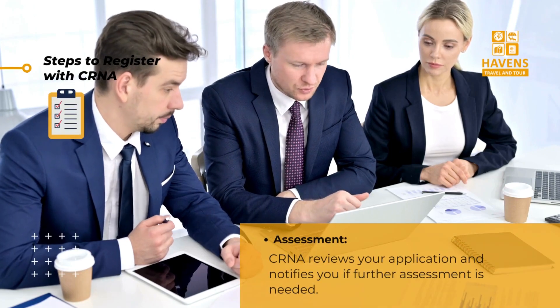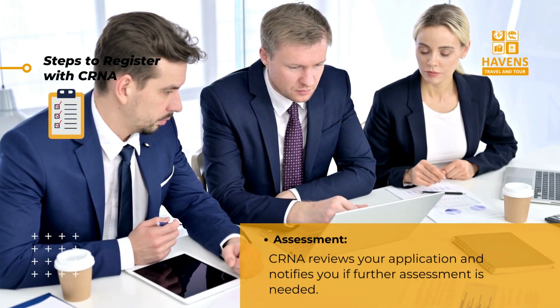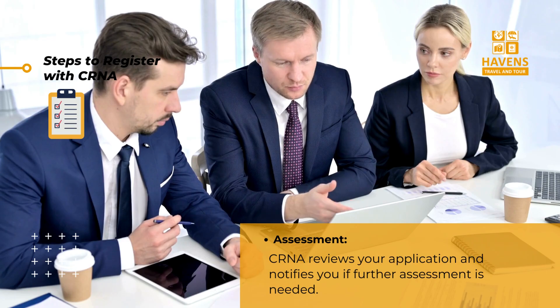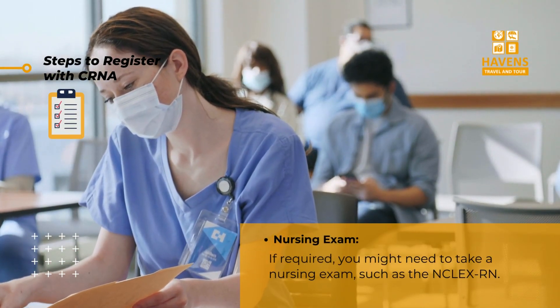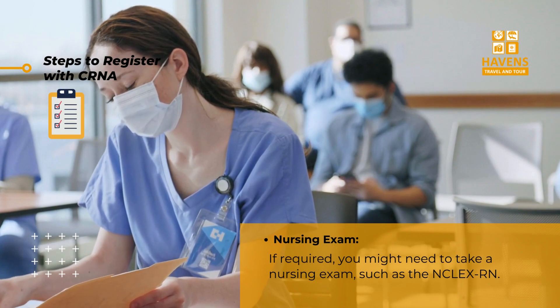Step five: assessment — CRNA reviews your application and notifies you if further assessment is needed. Step six: nursing exam — if required, you might need to take a nursing exam, such as the NCLEX-RN.